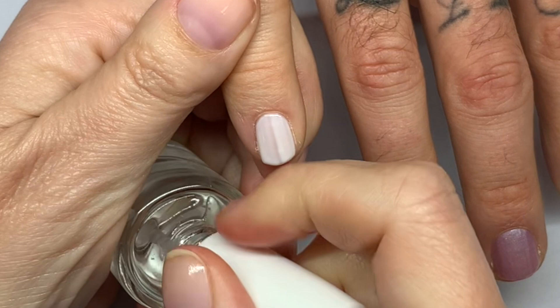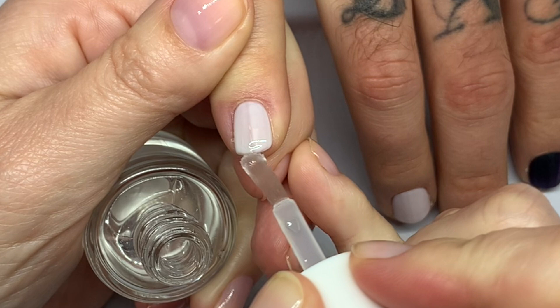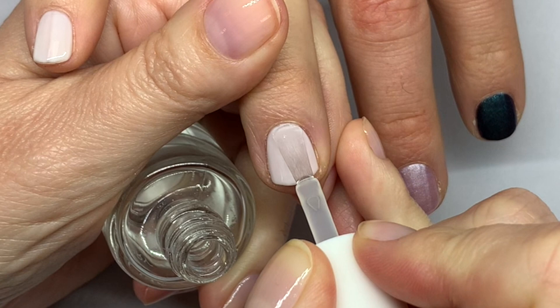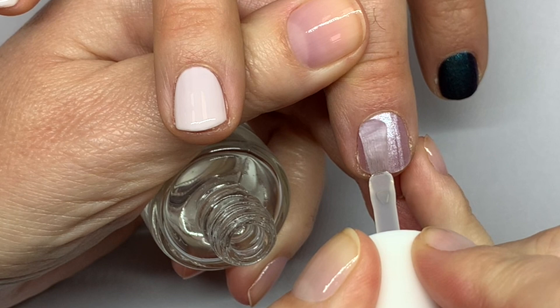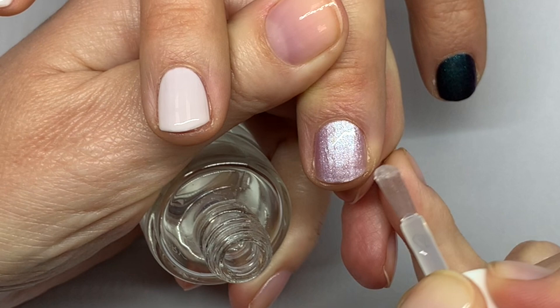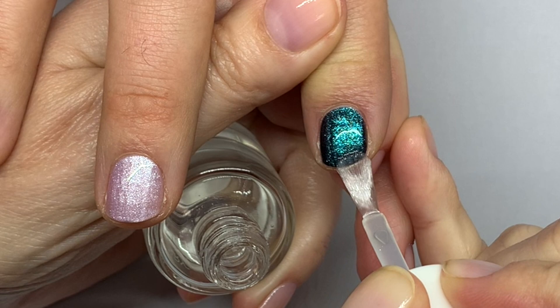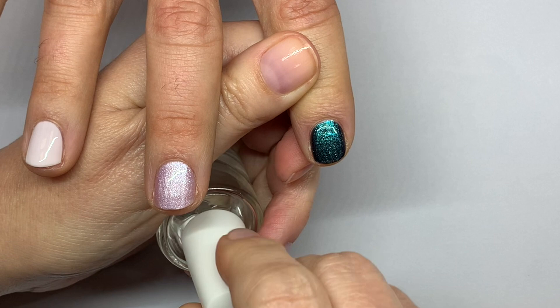Let's do the top coat — it's ready. I honestly love how quickly this polish dries. If the top coat is too thick, it's going to pull away — it's going to shrink. We had some viewers asking why this was happening, and it's because of too thick a top coat application. You can see how fluid it should be.